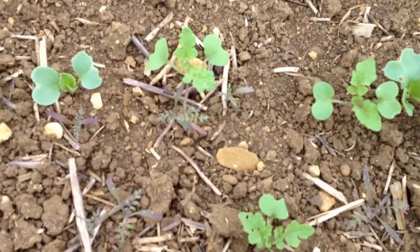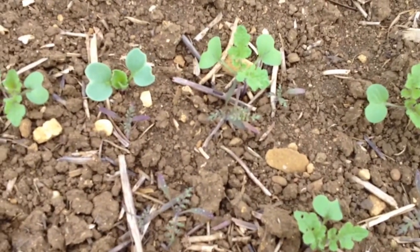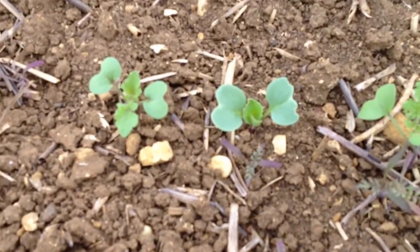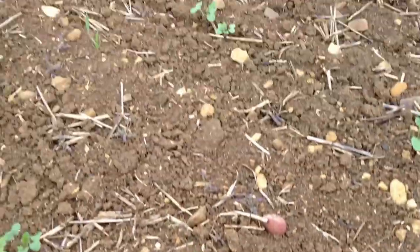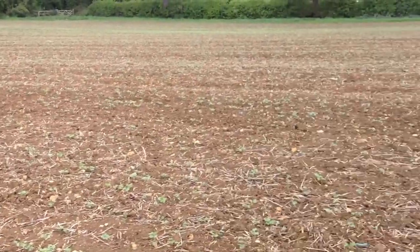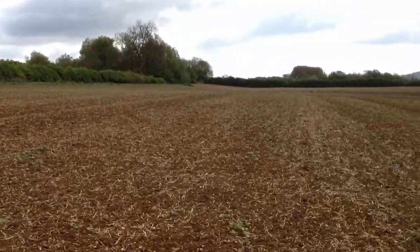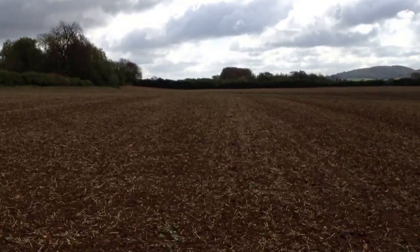And then the mustard, a bit like the fodder radish, is there to provide lots of organic matter and to grow very, very quickly. There's another little group of three there. So it'll be very, very interesting to see how this develops over the year and over the summer to see what sort of job it does.